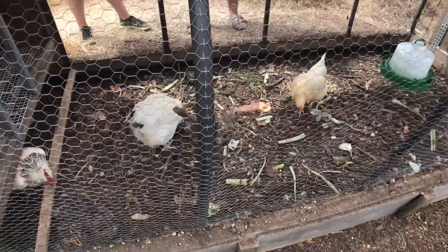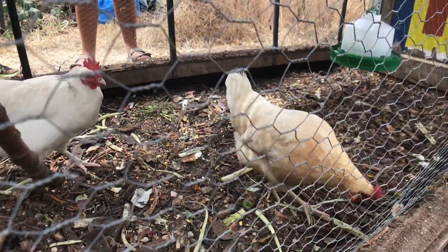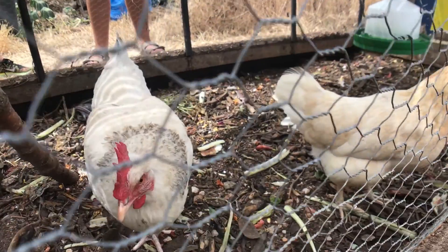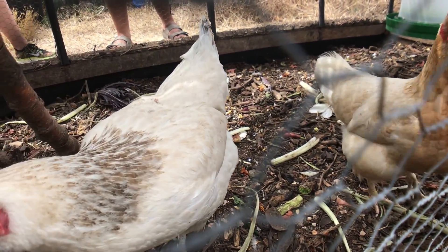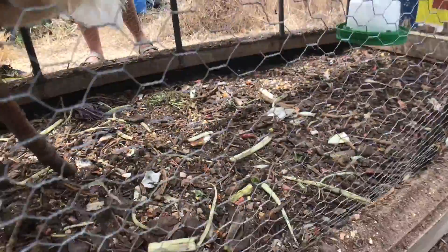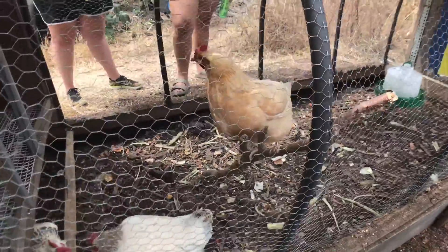They're part of a system here called a chicken tractor. This is a mobile chicken house which we move up and down the vegetable gardens, as it fits exactly onto the vegetable garden. These are working chickens - and there she is, showing how she can fly a little bit.